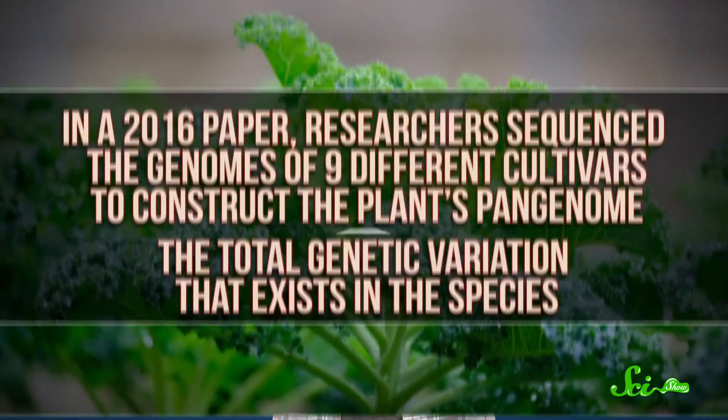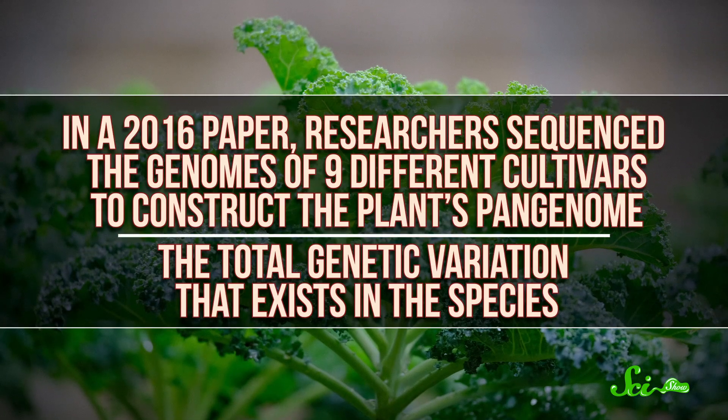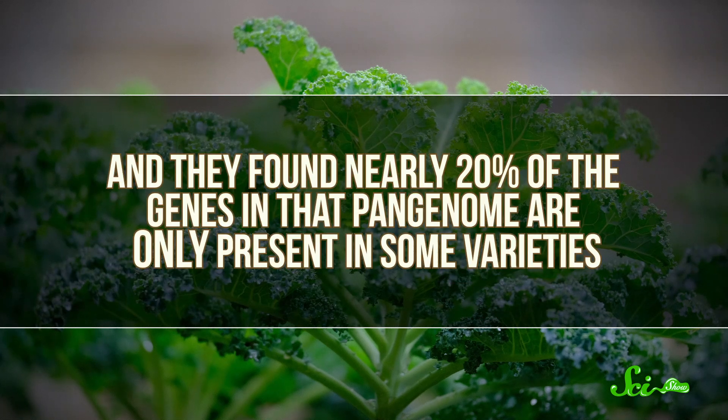Broccoli and kale and Brussels sprouts don't just look different — they're very genetically distinct, too. And we're not just talking about little tweaks to genes. In a 2016 paper, researchers sequenced the genome of nine different cultivars to construct the plant's pangenome — the total genetic variation that exists in the species. They found that nearly 20% of the genes in that pangenome are only present in some varieties. So not only do cultivars have a lot of mutational difference, they also have whole genes not present in other members of their own species, even though they all came from the same wild cabbage.